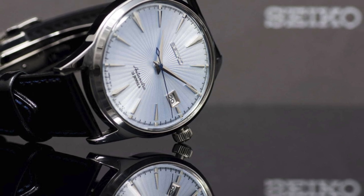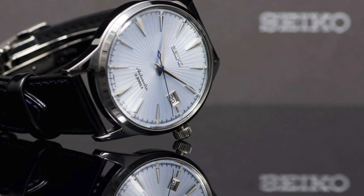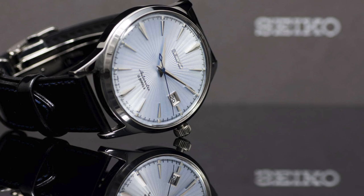The crown, traditionally located at 3 o'clock, also allows for hacking to fine-tune the time. The Cocktail Time series offers an excellent blend of style and practicality, making them a must-have for watch enthusiasts.